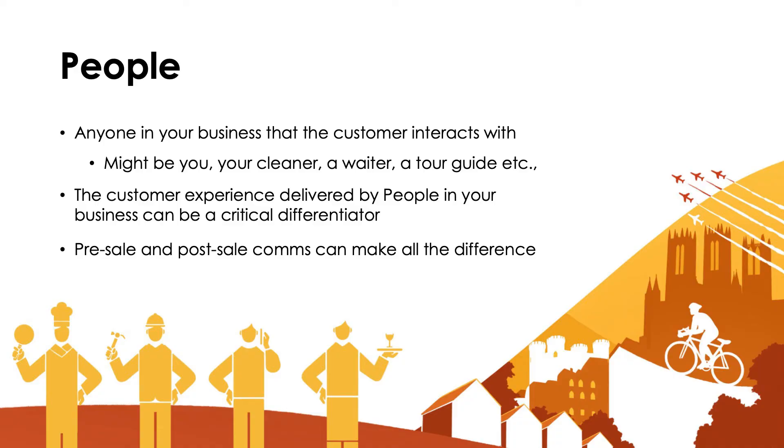Pre-sale and post-sale communications can also make all the difference. How do you communicate with your guests before they come and stay with you? Are you emailing them directions in advance?